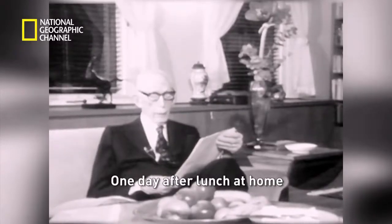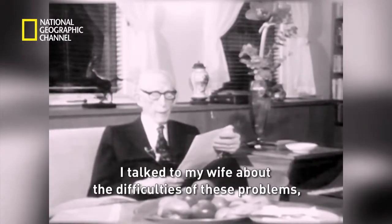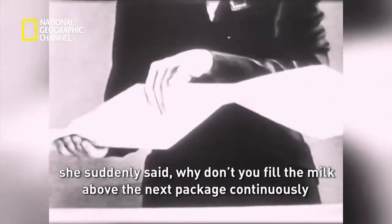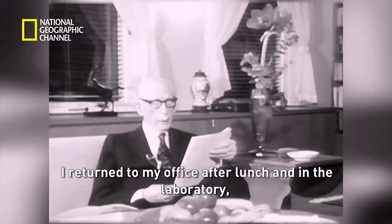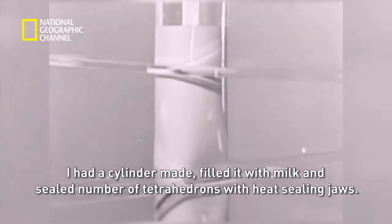The answer lay in his wife's kitchen. One day after lunch at home, he talked to his wife about the difficulties of these problems. She suddenly said: why don't you fill the milk above the next package continuously and then seal it off in the same way as we do when we make sausages at Christmas? He returned to his office, had a cylinder made in the laboratory, filled it with milk and sealed off a number of tetrahedrons with heat-sealing jaws. What he had just discovered was a continuous filling method that would become the trademark of Tetra Pak.